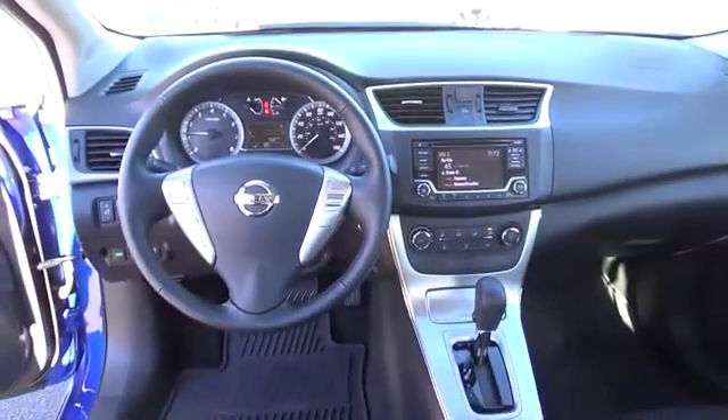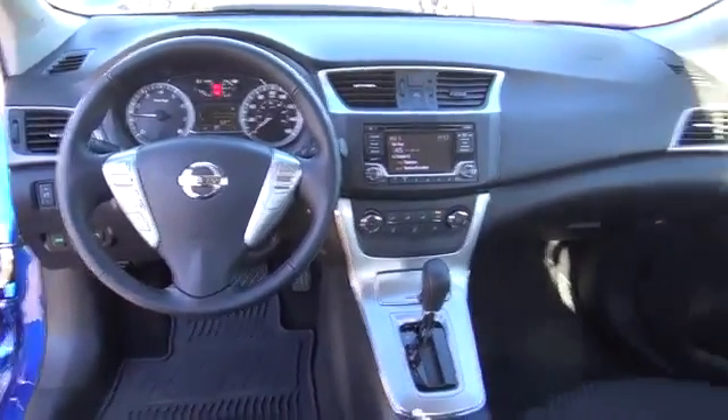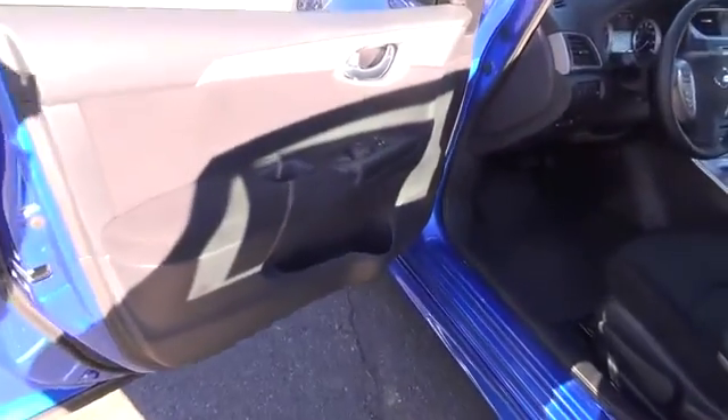The Nissan Sentra's lower aerodynamic body widens at the fenders to create a striking broad-shoulder look. Now that's what we call class.